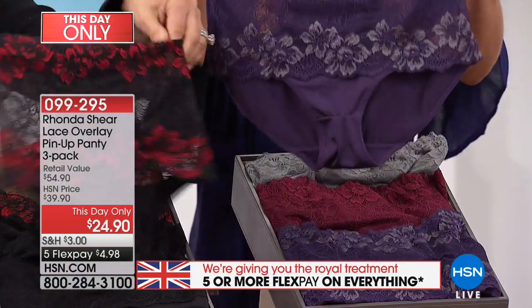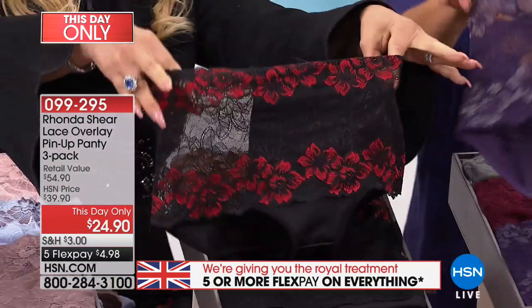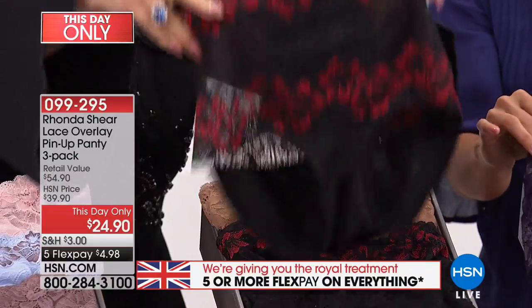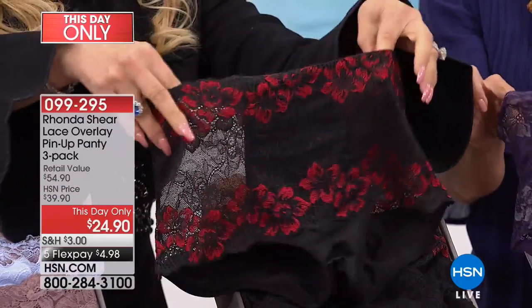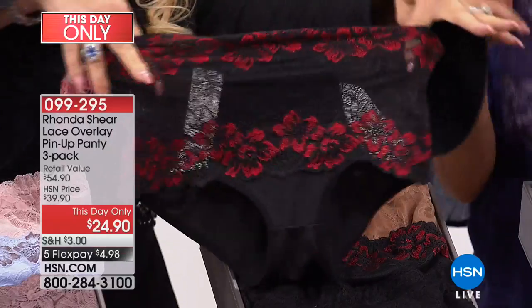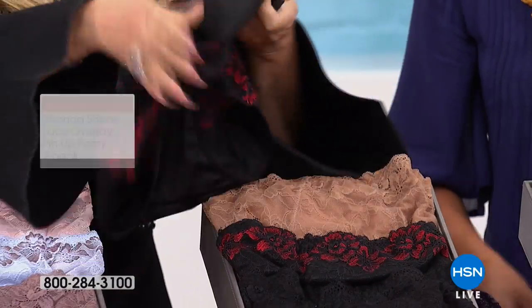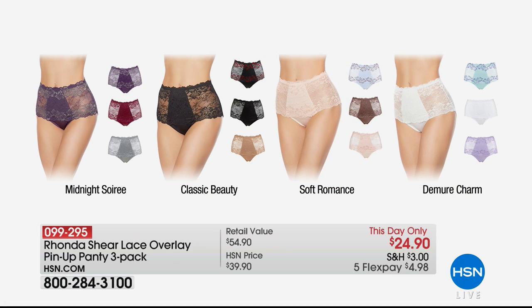Look at those live and in person - aren't they pretty? They look like pretty panties and they are, but they have technology and function built in. The lace is beautiful and soft but it's also going to help shape you, with a nice wide gusset and beautiful fabric touching your body. And this is a this-day-only price: $24.90 for all three pairs, on five flex payments under five dollars.